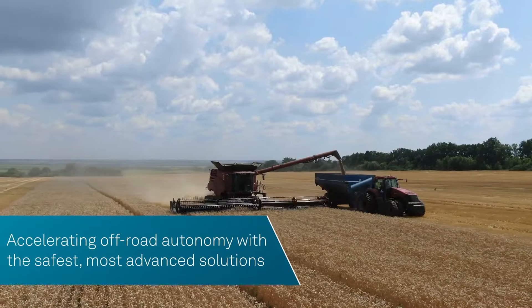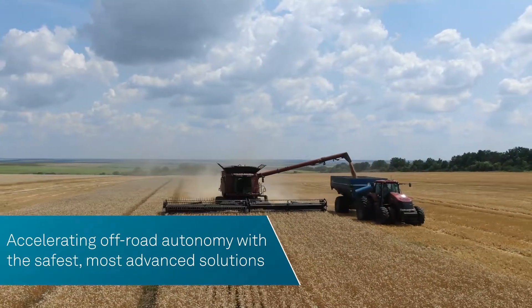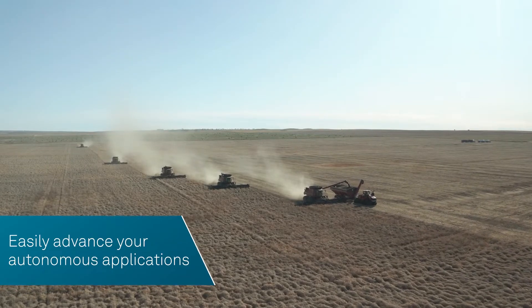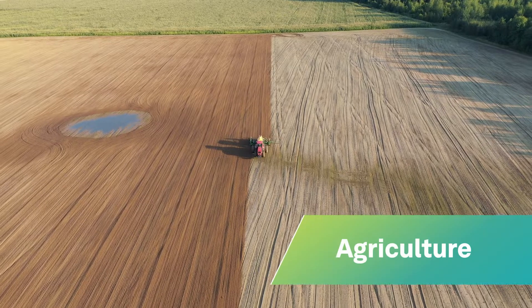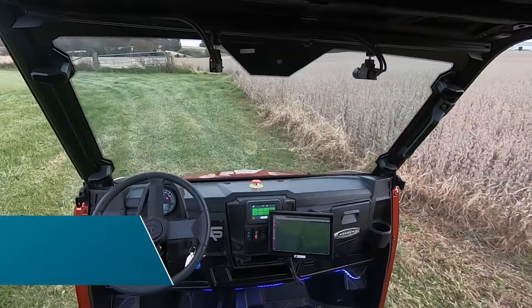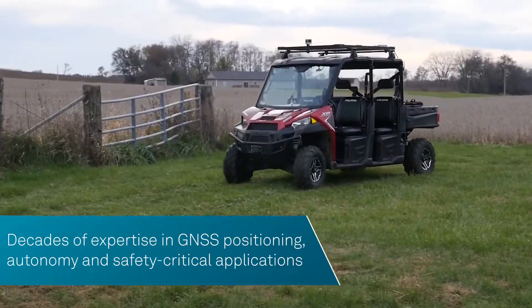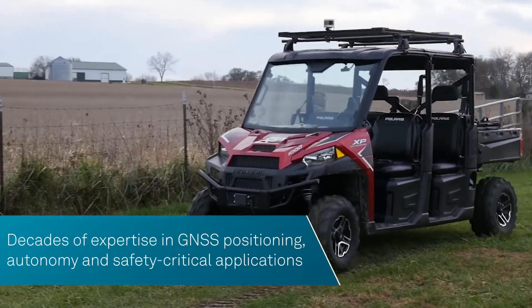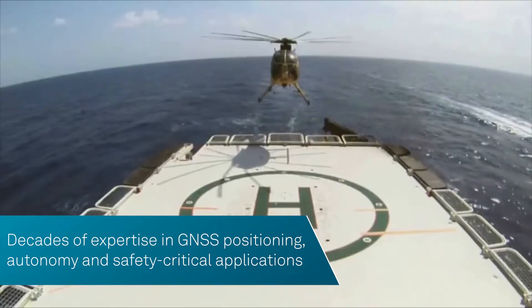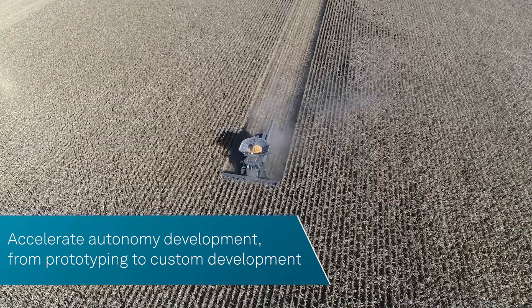We are accelerating off-road autonomous vehicle development with the safest, most advanced solutions. We make it easy for you to advance autonomy in all sectors, including agriculture, construction, mining, and defense. Thanks to decades of expertise in GNSS positioning, autonomy, and safety-critical applications, Novotel and Autonomous Stuff have proven solutions to accelerate your autonomous platform from prototyping to custom development.